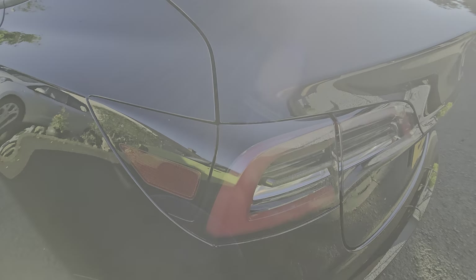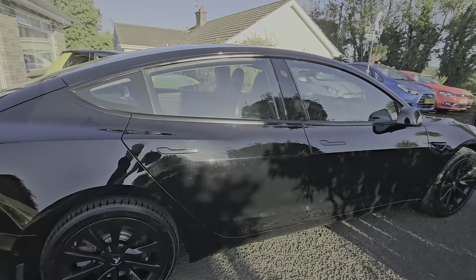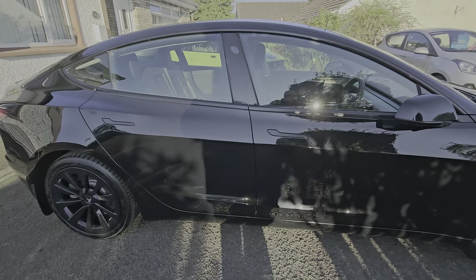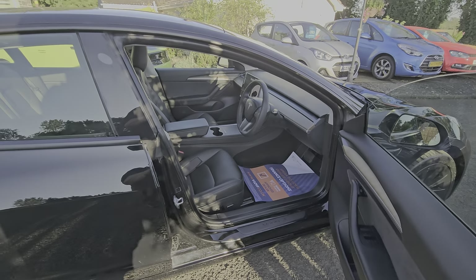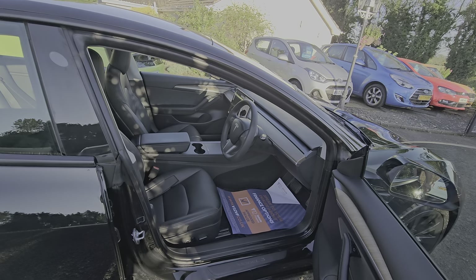There's a tailgate. Your phone is your key — this being the facelift model, which is the one you want. It has the heat pump on it, so it's more efficient and increases your miles.